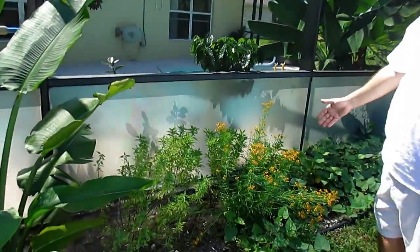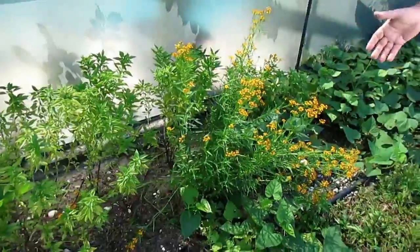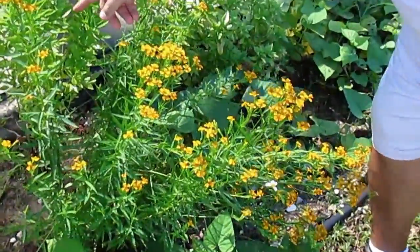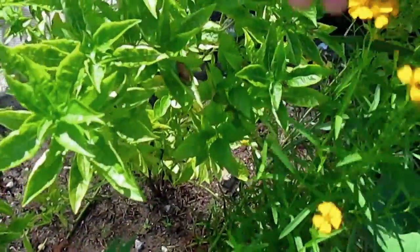We have tarragon that didn't look like it was going to make it — that made it. It's back, it's living. And oh my God, this is the smallest frog I've ever seen in my life. Look at this guy — and there are guys all over there. They're little tree frogs. They're everywhere. They're good — they're eating all the bugs.